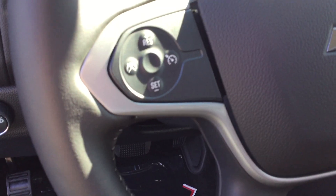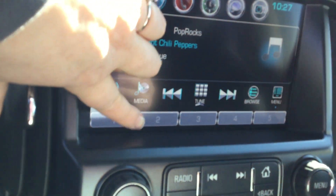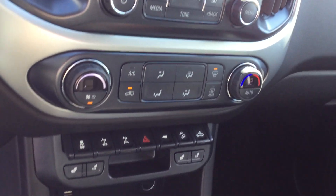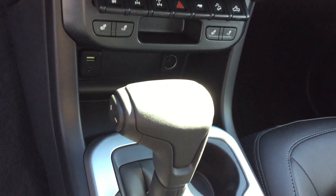On this you have your cruise control as well as Bluetooth. Your radio is touchscreen. Your air and heat controls. Your front and passenger heated seats. Your USB ports.